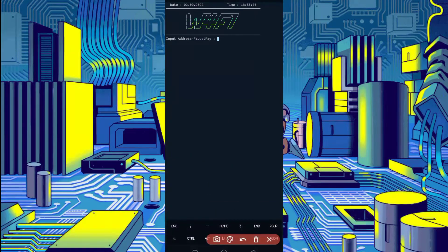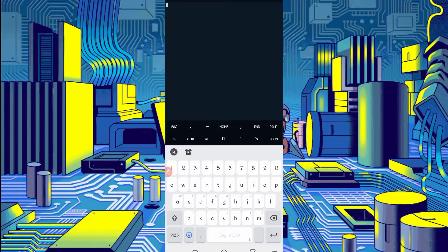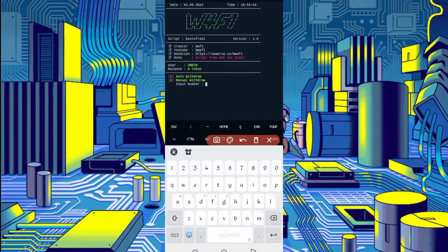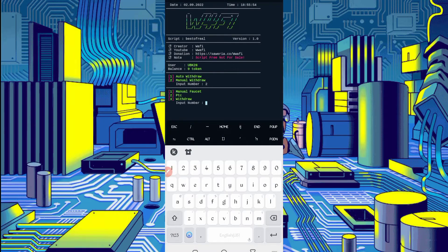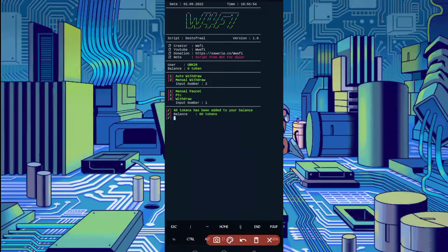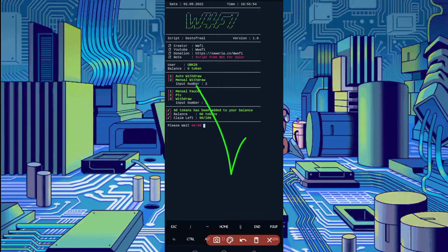If you want to get direct returns to FaucetPay from Termux, provide your address; otherwise just press enter. Here you can see my account is connected and the token balance is showing. There are two options — select option two for manual faucet, then click one for manual faucet. Wait for the captcha to be bypassed. The script is processing. Captcha bypass was successful and I got 60 tokens added to my balance — the script is working successfully. If you want to watch more videos, subscribe to my channel and press the bell icon. Like the video to motivate me. I love you, bye bye, take care.